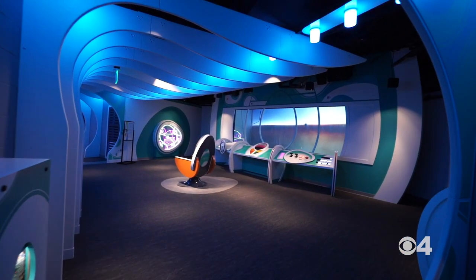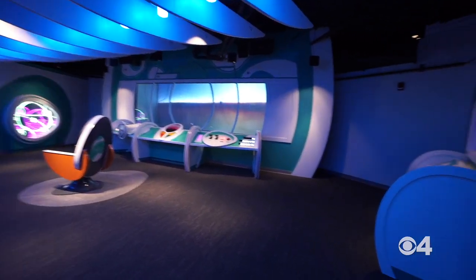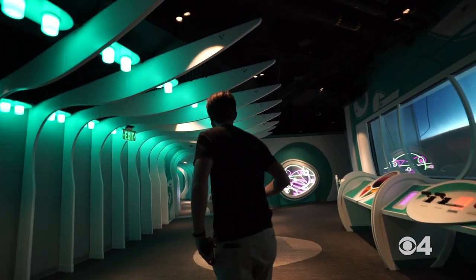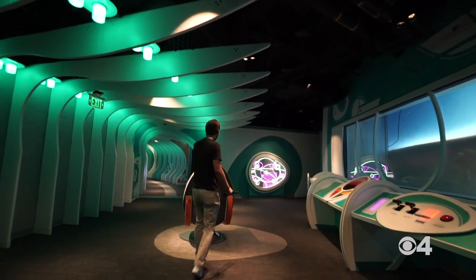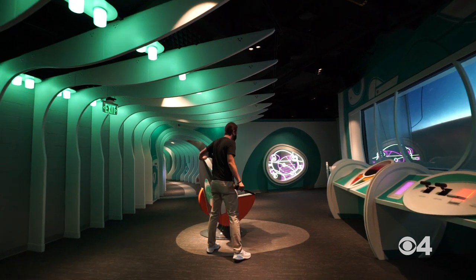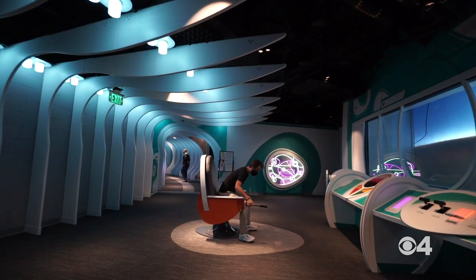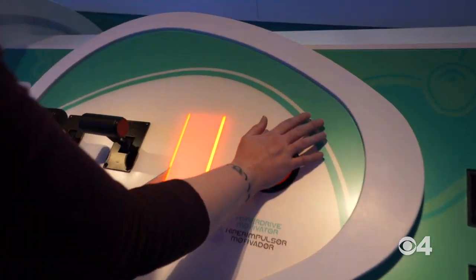Welcome to the bridge of our fantasy spaceship — this is really the heart of the exhibit. I always wanted to captain the starship Enterprise. Oh absolutely — engage the hyperdrive!